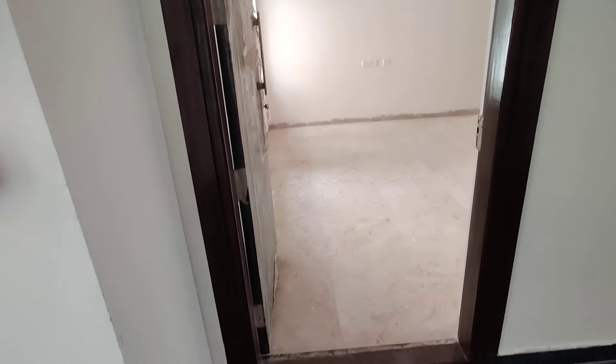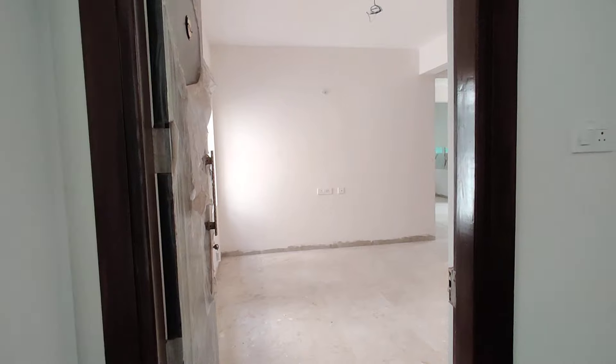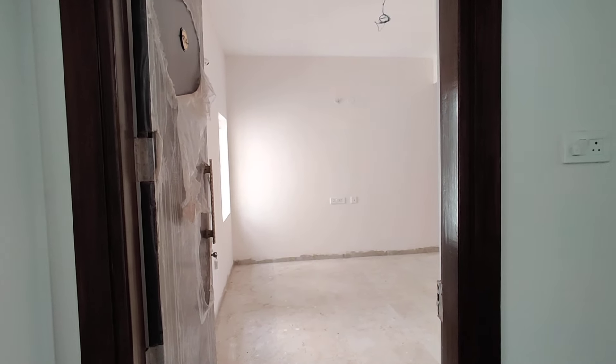Welcome to MG Global Properties. Today we are going to be in Hyderabad. Here we are going to see a 2BHK flat. This is a semi-furnished property.